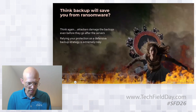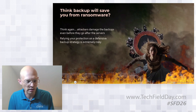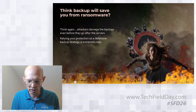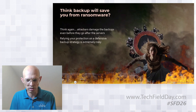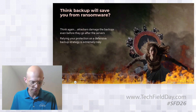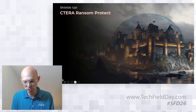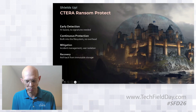A second mistake is viewing backup as your rescue net. In 90% of all ransomware attacks, backups are targeted first. Attackers know that if you have a backup, you won't pay them. It's very risky to rely solely on backup solutions, particularly ones that don't offer true immutable storage.